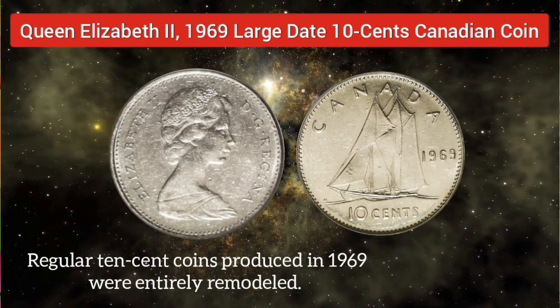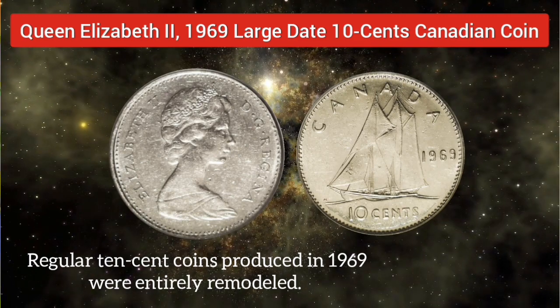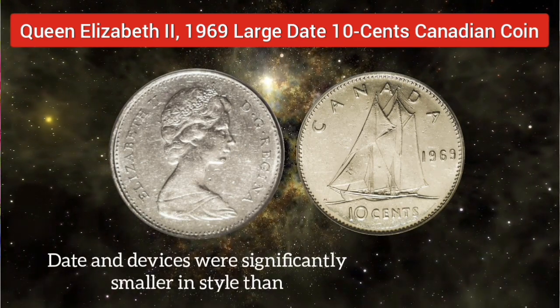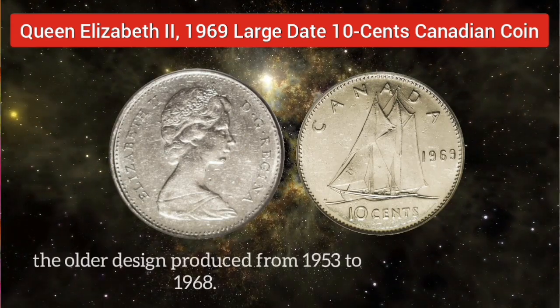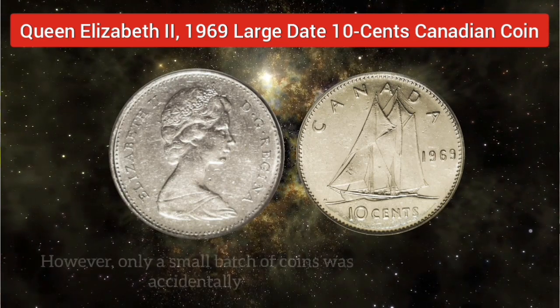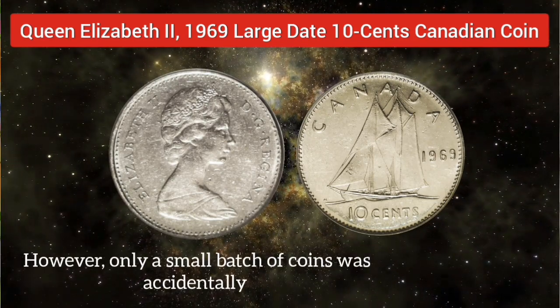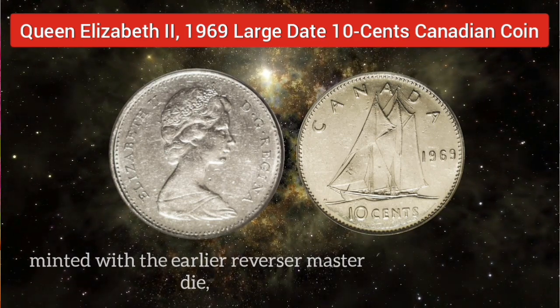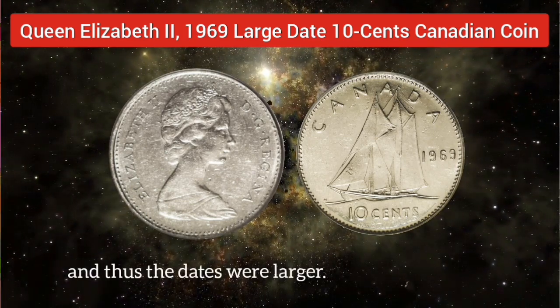The regular ten-cent coins produced in 1969 were entirely remodeled. The date and the devices were significantly smaller in style than the older design, produced from 1953 to 1968. However, only a small batch of coins was accidentally minted with the earlier reverse master die, and thus the dates were larger.